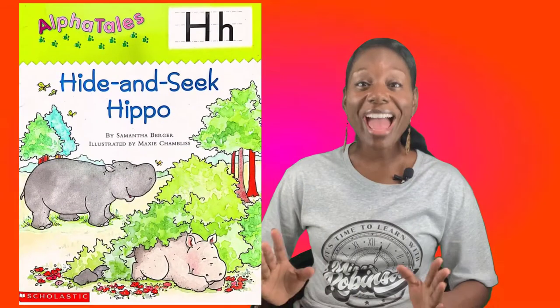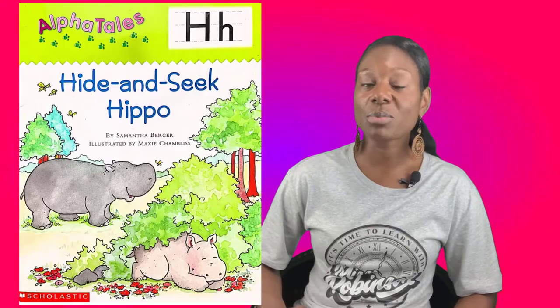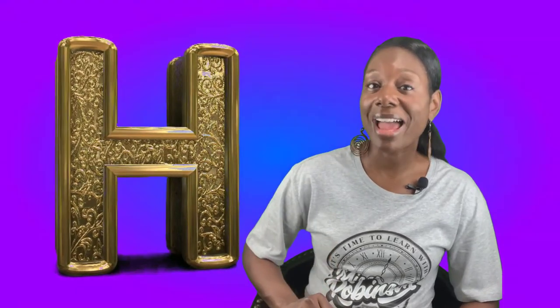Today we're going to read a very special book from our AlphaTale series. The reason why this book is special is because it's full of words that start with H. So listen carefully because when I'm done I'll ask if you can identify any words that begin with the letter H.